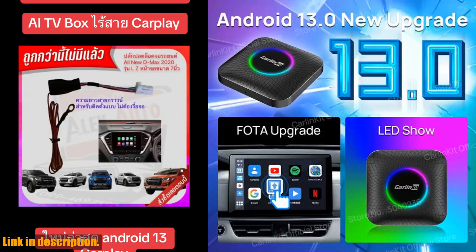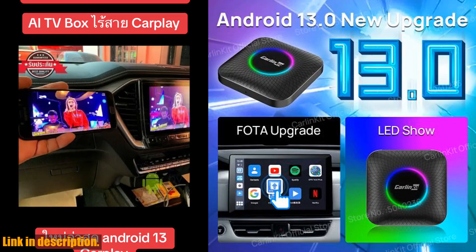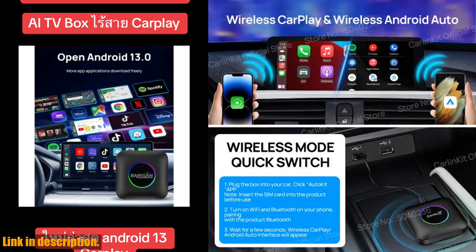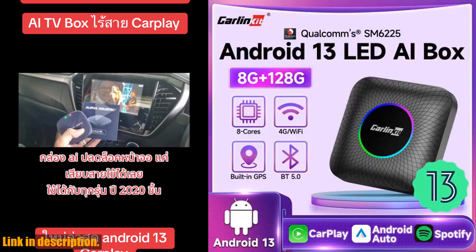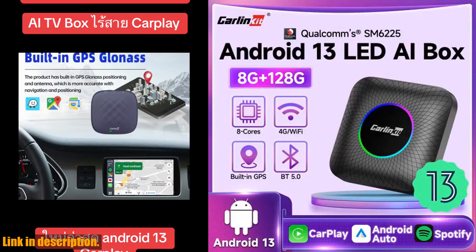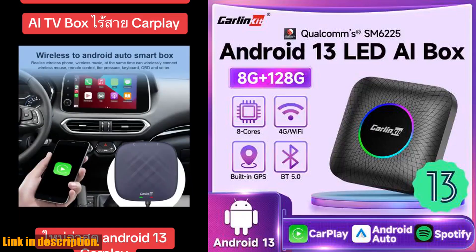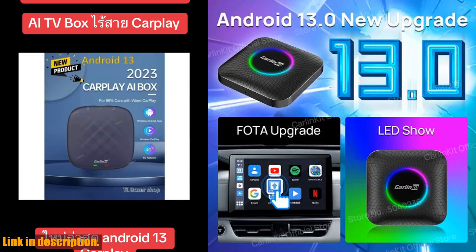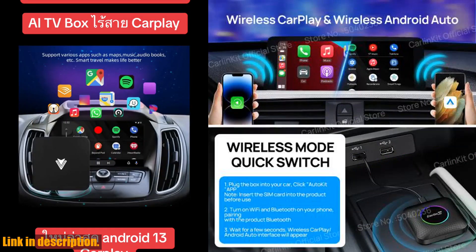First off, it comes with the newest Android 13.0 system, and it supports both wireless CarPlay and wireless Android Auto. This means that you can easily connect your iPhone or Android phone to the system and enjoy seamless integration with your car. The Qualcomm SM6225 processor ensures that the performance is stable and fast, with low power consumption and high performance.